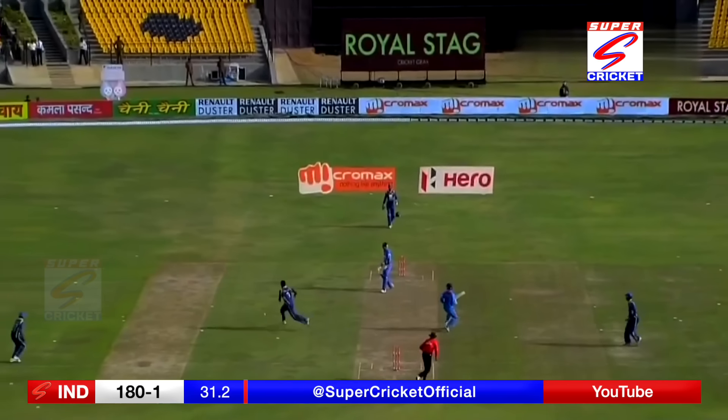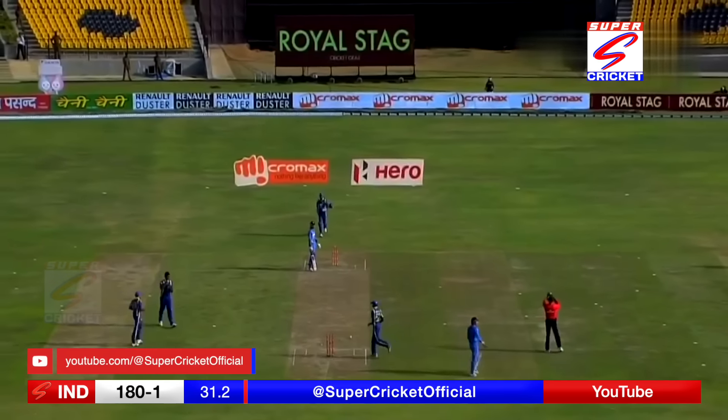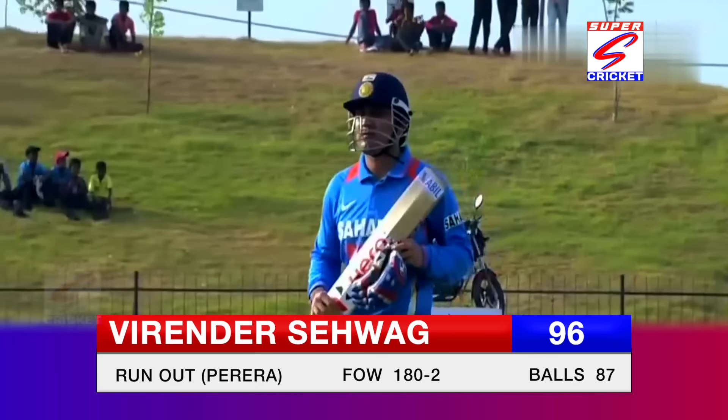He won't get back! In fact he's run out and he's disappointed. That was a bit far away — gone for 96. The score is 180 for two.